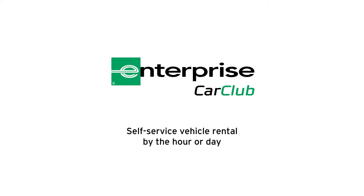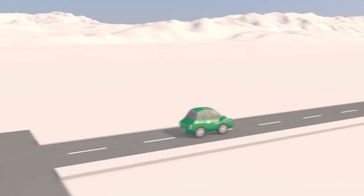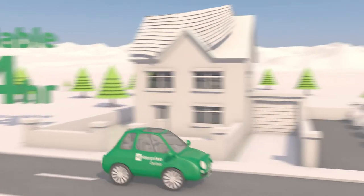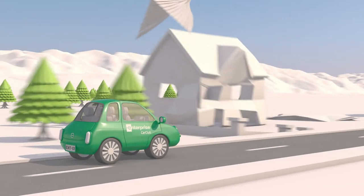Sometimes you need a car when you don't have a car. Now with Enterprise Car Club you can rent one of ours by the hour, right near your home or office. It's as easy as one, two, three, four.